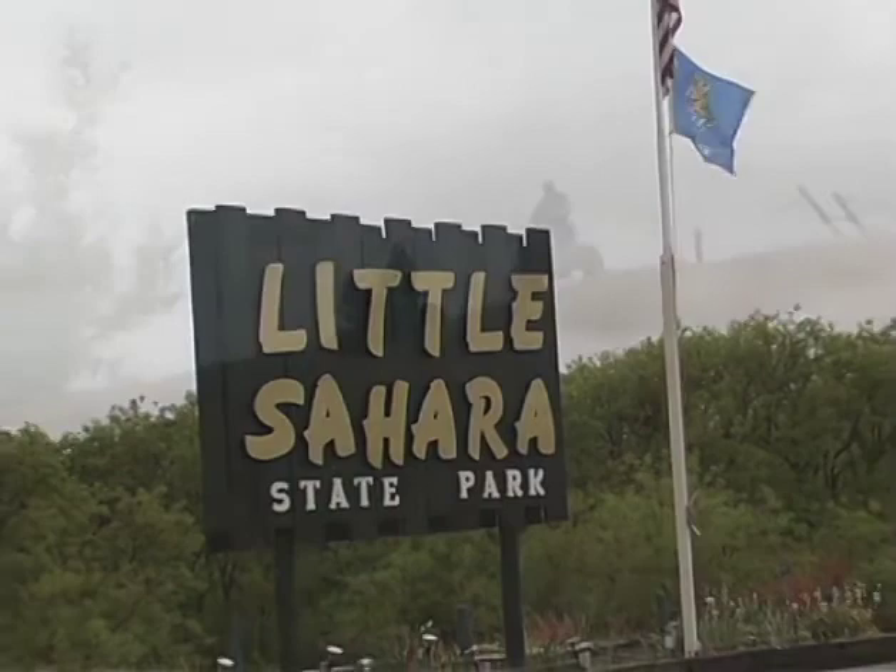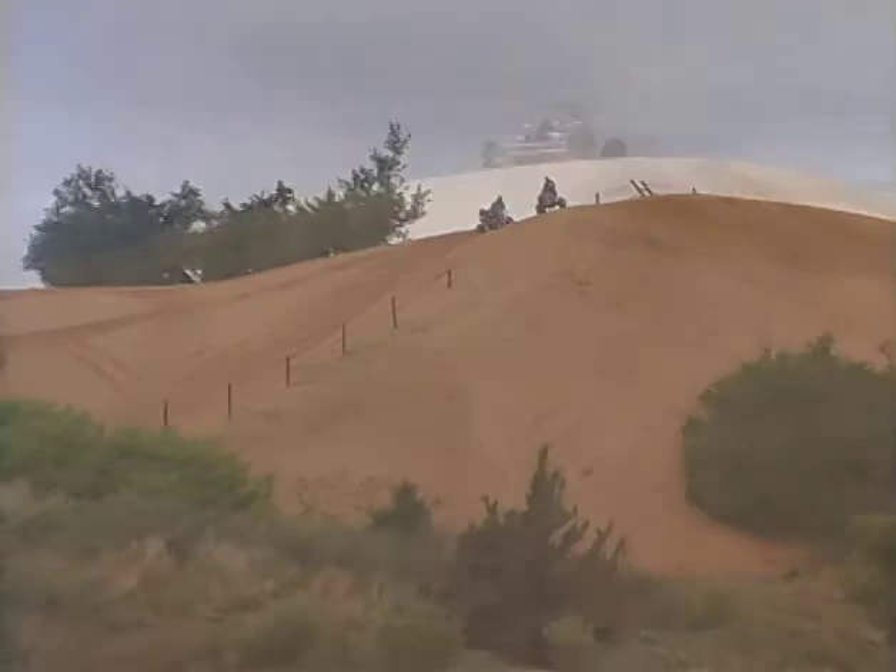Even today, we can witness Oklahoma's landscapes change. At Little Sahara State Park, thousands of years of wind and water continue to pile up river sand into huge dunes that change with every storm. And a few ATVs and motorcycles move around some of that sand too. One way to see the direct effects of these ancient geologic events on Oklahoma's modern economy and society is just to look at the oil and gas industry.